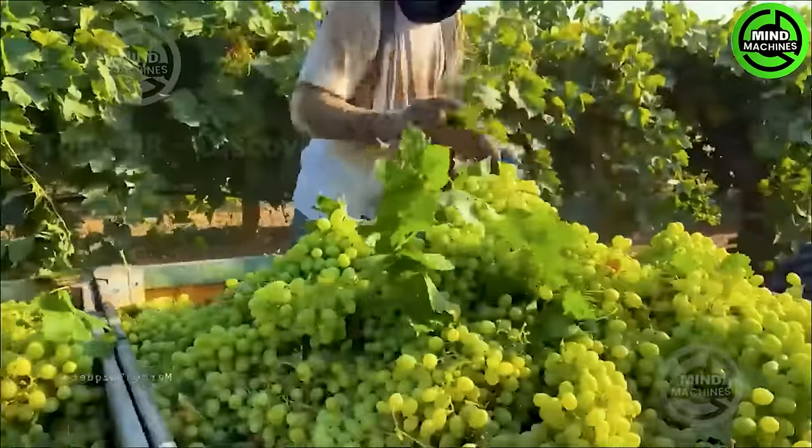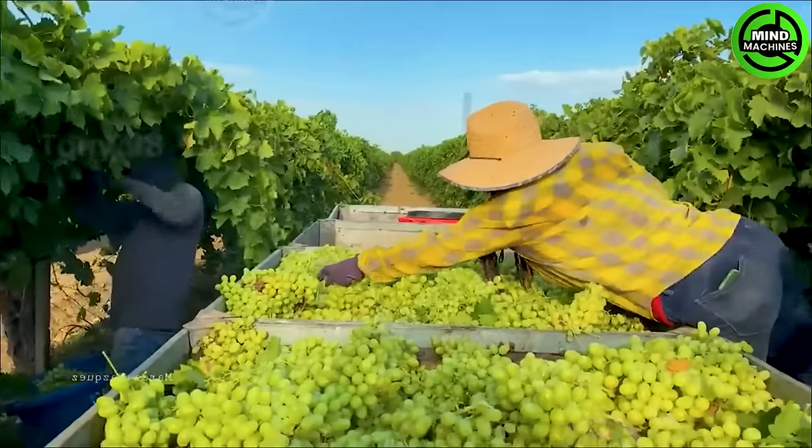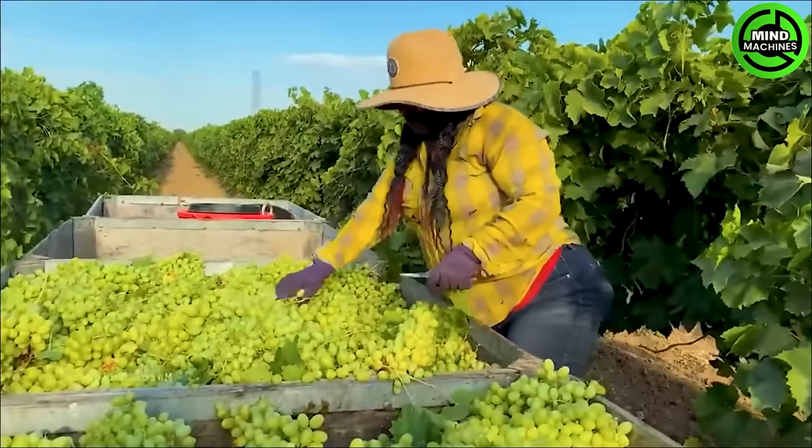Hundreds of tons of grapes produced here will be transported to the winery after the harvest for wine production.